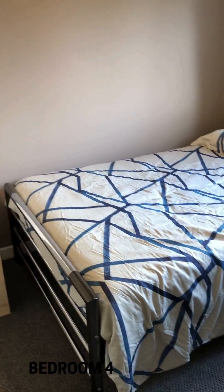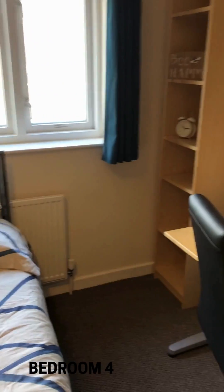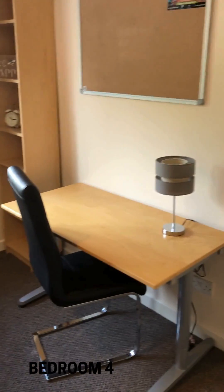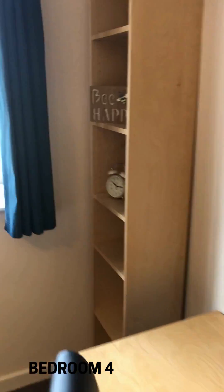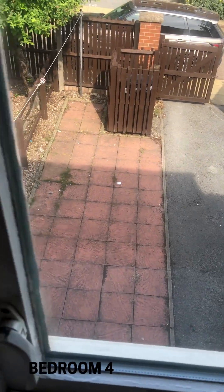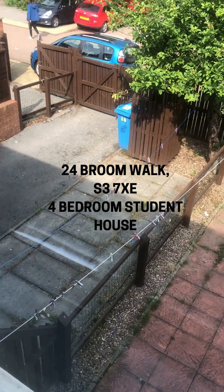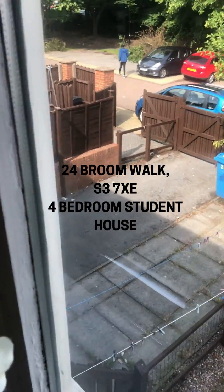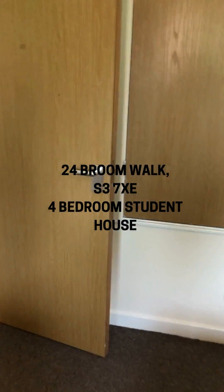Bedroom four has a wardrobe — on the inside of all the wardrobes is a nice long mirror — a large bed, a bookcase in the corner, a desk, and a notice board. Looking outside, there's the rear yard which is great for parking a couple of cars. And there we have it: 24 Broom Walk.